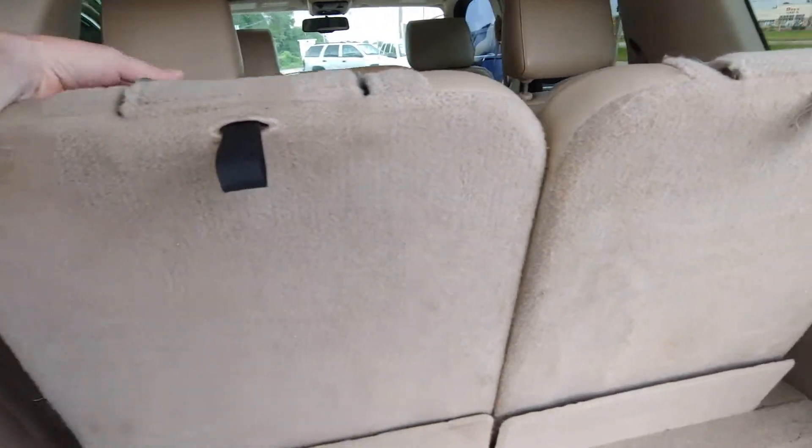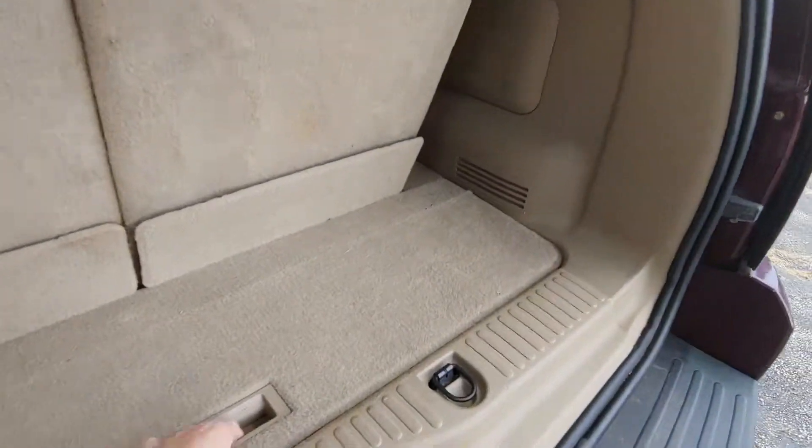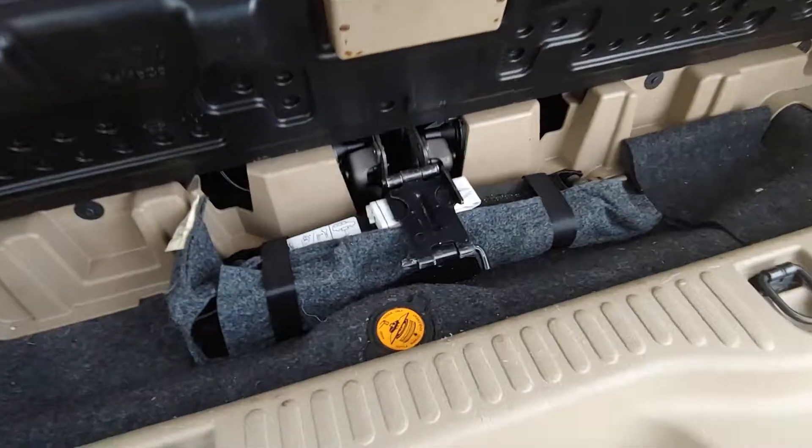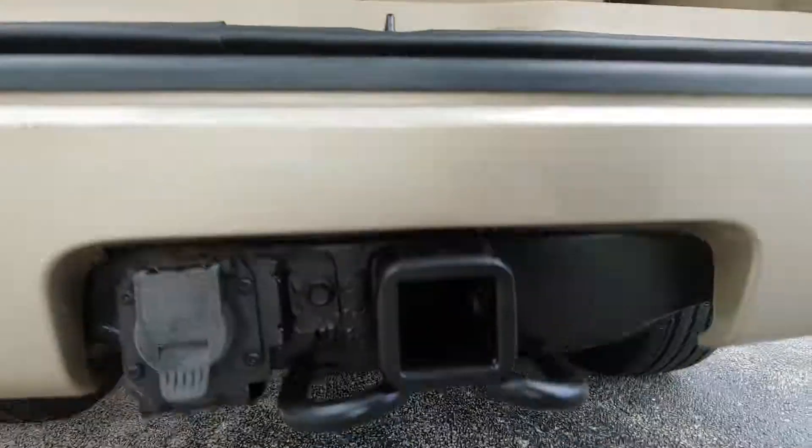It's been inspected, reconditioned, and it's ready for sale. You've got a little storage for your jack right there, and then underneath you've got the spare tire in case you were wondering.